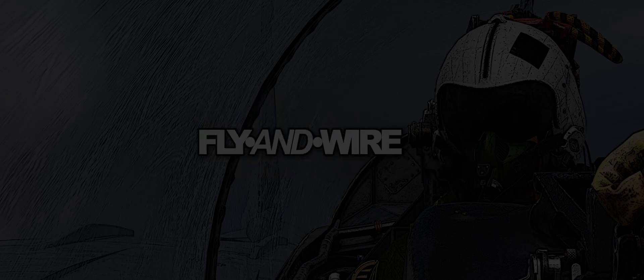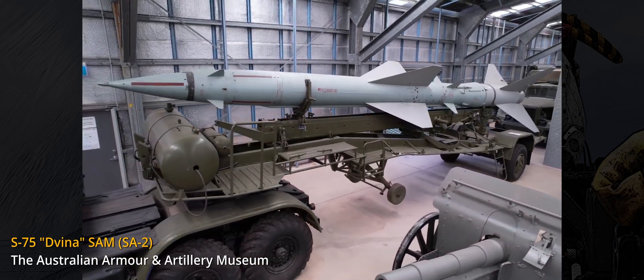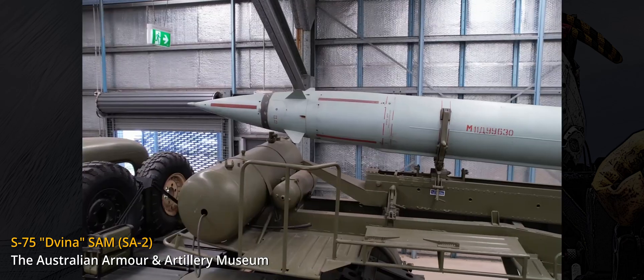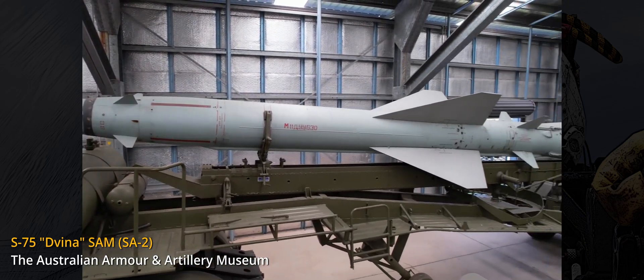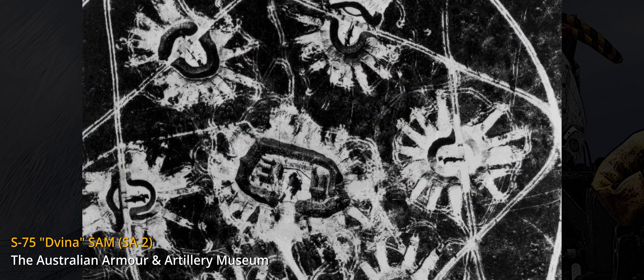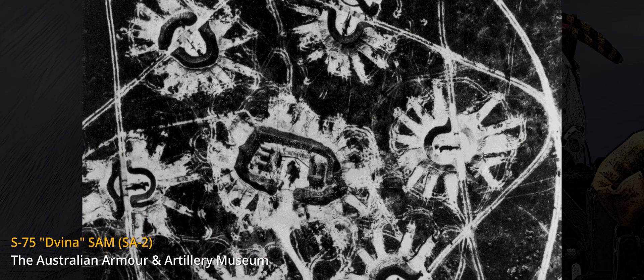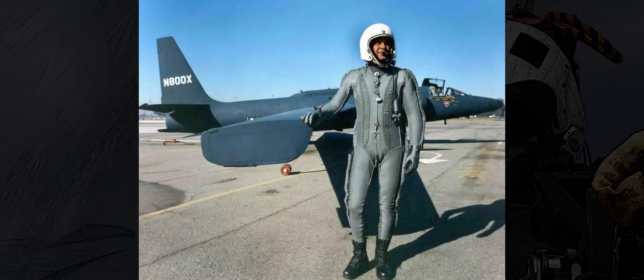The development and deployment of radar assisted air defences in the 1950s, both missiles and gun systems, drastically changed aerial tactics. One of the most memorable events occurred on the 1st of May 1960 when an American U-2 spy plane, piloted by Gary Powers, was shot down by Soviet air defences while flying at the impressive altitude of 65,000 feet.